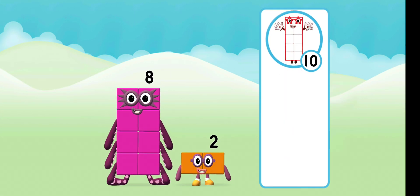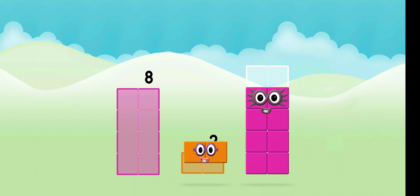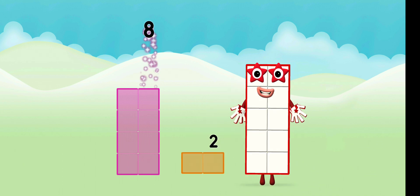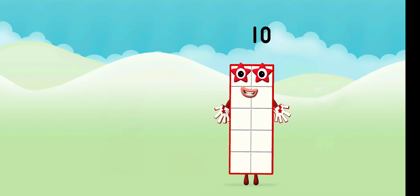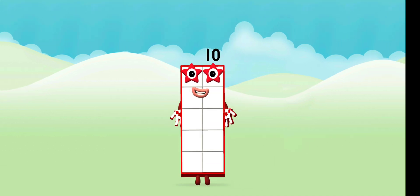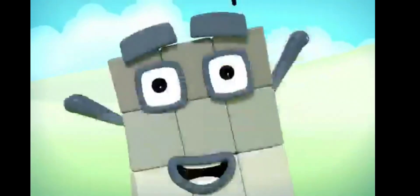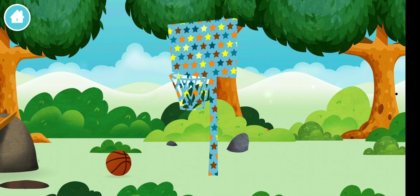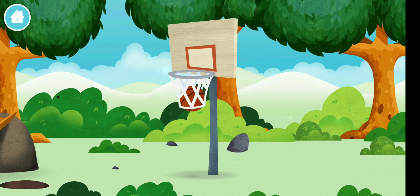What number block will you make when you... That's right. Now add the number blocks together. 8, 2 — 8 plus 2 equals 10. Great. 1, 2, 3, 4, 5, 6, 7, 8, 9, 10. Super! You have revealed a basketball net. A basketball.